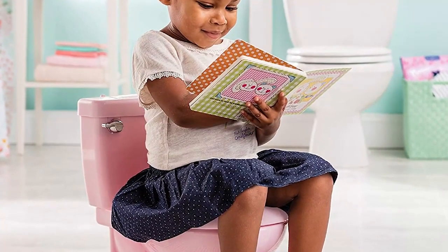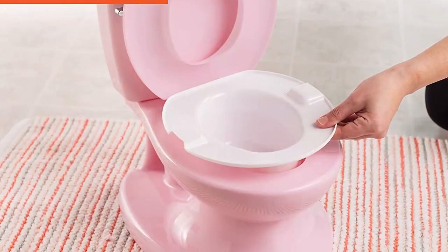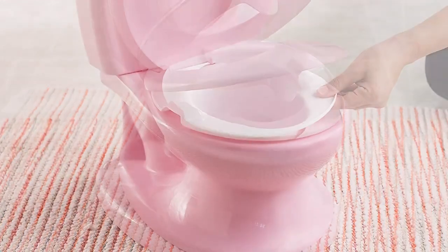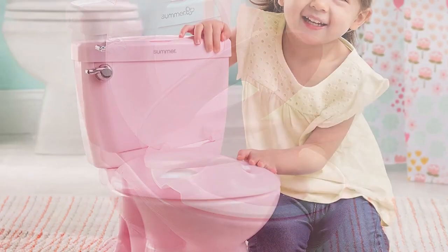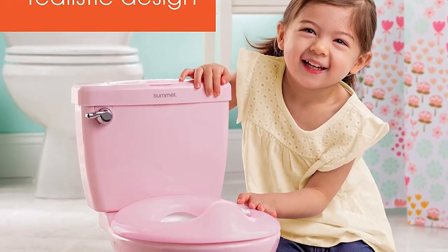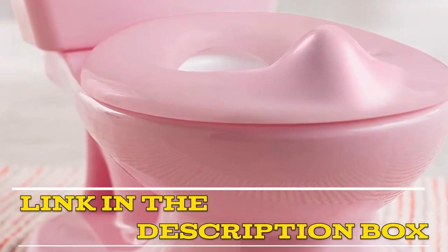Overall, the Summer My Size Potty Lights and Songs Transitions is a great potty training tool for young children. It is easy to use, comfortable, and fun. I would highly recommend it to any parent who is looking for a potty that will make the potty training experience more enjoyable for their child. Do not hesitate to click on the link given in the description of the video for more details.